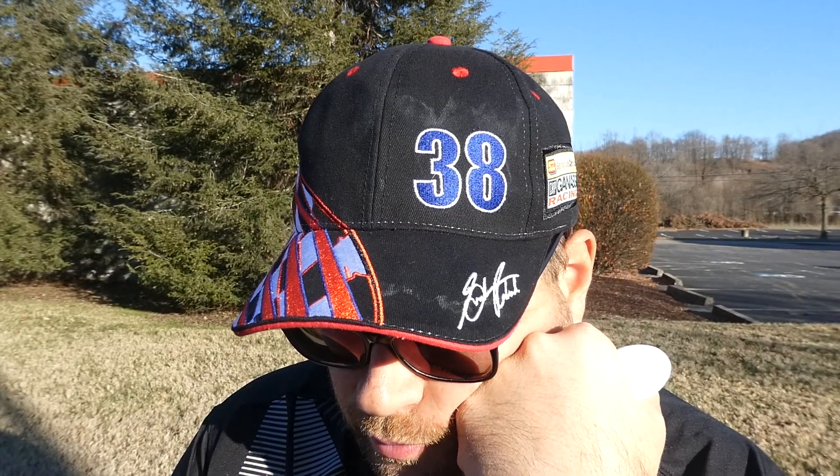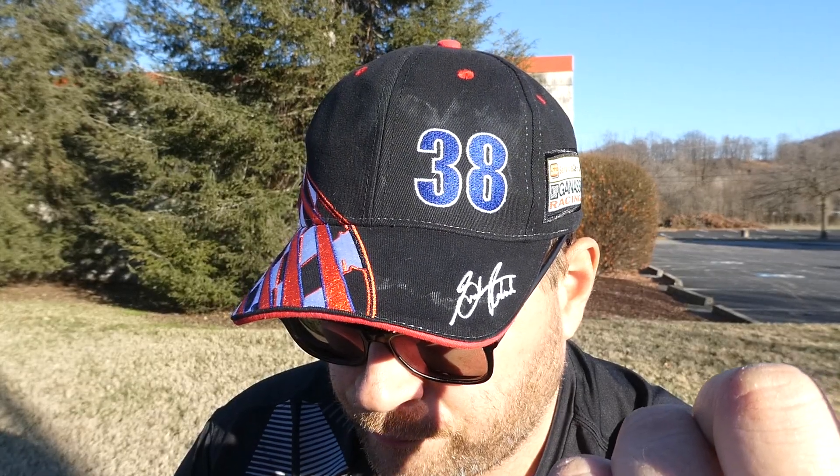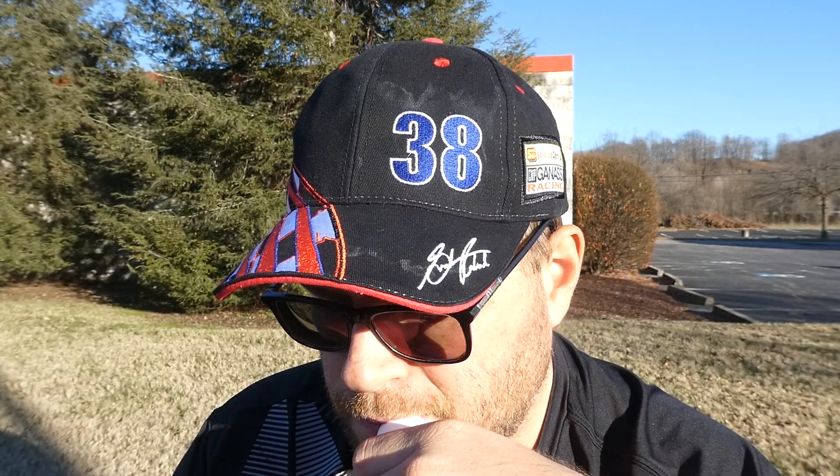I don't even remember where I bought this to be honest with you. It was only like four bucks — usually it was eight I think when Walmart had it. Maybe Giant Eagle, if you're in the Pittsburgh area, you know what I'm talking about, grocery store. But I paid four bucks for this somewhere, I just don't remember where.